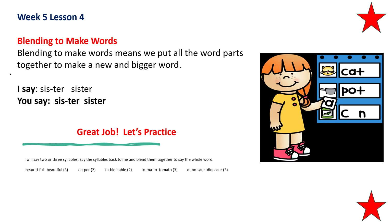Now let's practice blending to make words. Blending to make words means we put all the word parts together to make a new and bigger word. Sis — ter — sister. Do you hear the two parts in sister? Sis, ter. Now you try it. Repeat after me: sis, ter, sister.